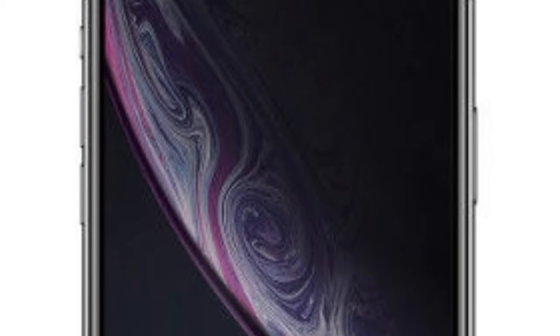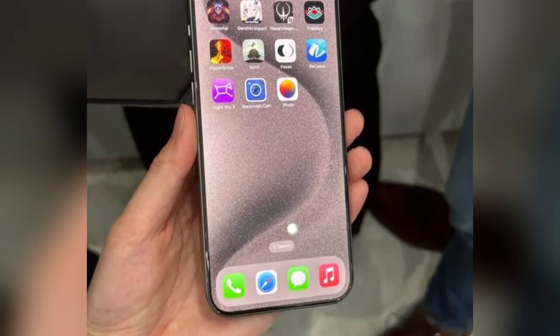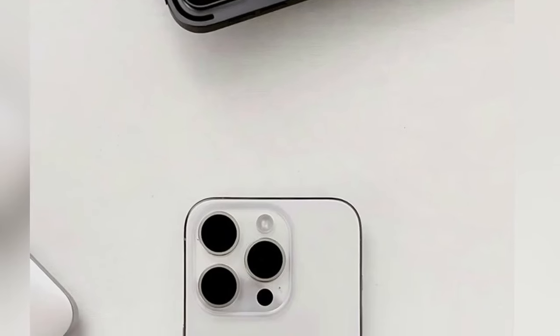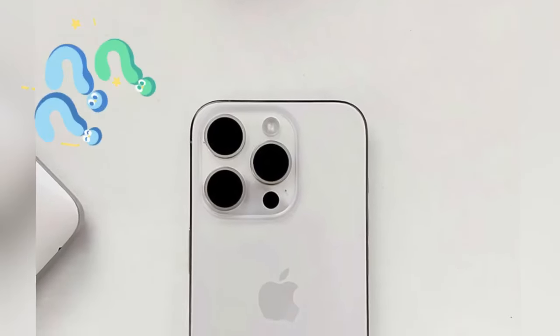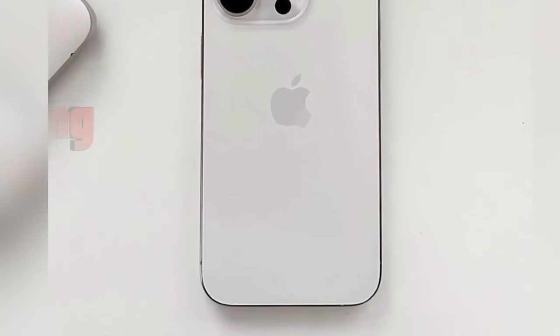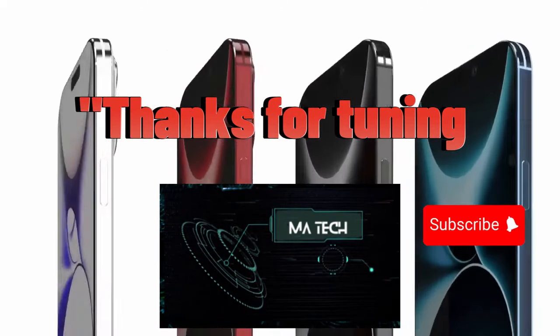That's a wrap on everything we've gathered about the iPhone 16 Pro lineup. From groundbreaking camera technology to innovative user controls and significant storage upgrades, Apple is setting the stage for an exciting reveal. What feature are you most looking forward to? Share your thoughts in the comments below. Thanks for tuning in to MA Tech. Make sure to subscribe and hit the notification bell.